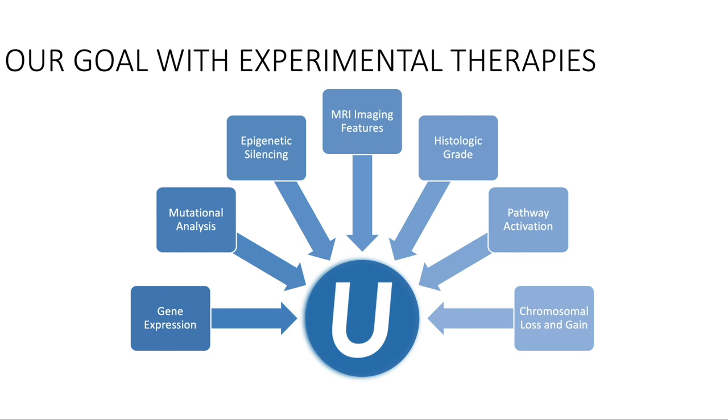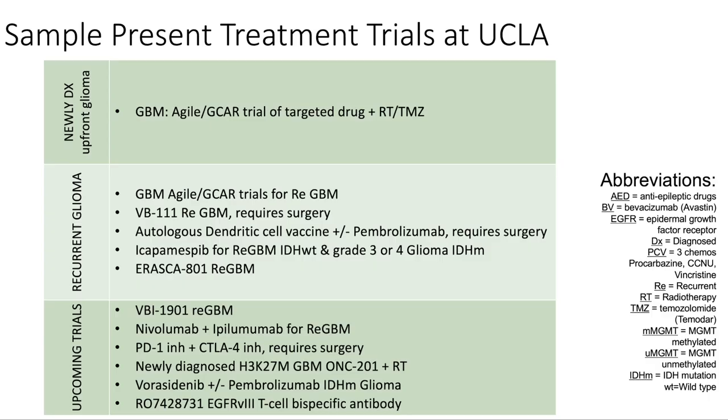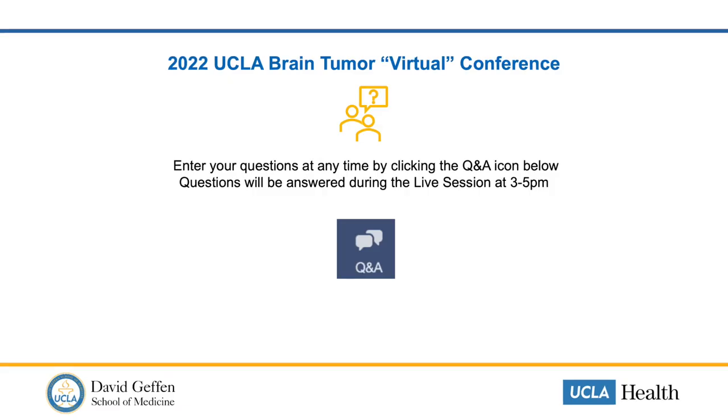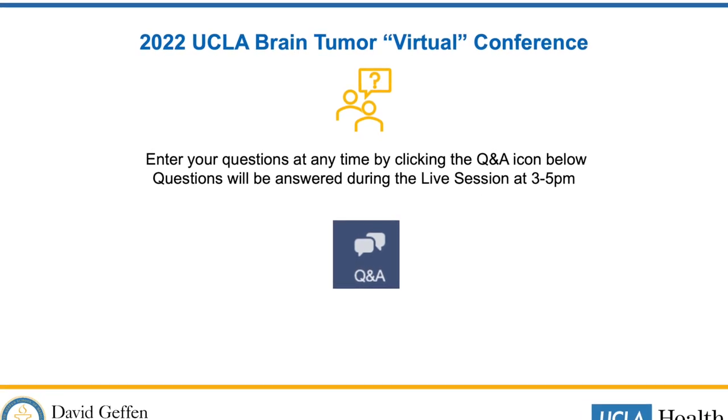We are also part of the NCI-designated SPORE with three main projects, working closely with other SPORE centers throughout the country and collaborating with many other brain cancer centers to develop these clinical trials, also with GBM AGILE. Our goal in the end is to learn as much about the patient as possible and their tumor type — to help us come up with individualized therapy for patients in the future. Really, every patient is a part of the cure for us so that in the future we can develop better and better treatments. We also have many non-treatment trials at UCLA aiming at biomarker discoveries with imaging or trials that help us find therapies to improve cognition and quality of life in patients with brain tumors. Thank you, and if you have any questions, please leave them in the chat and we will try to answer them during the Q&A session.